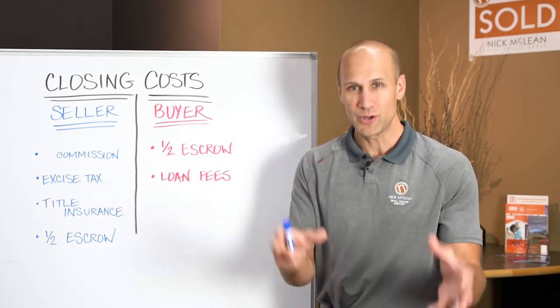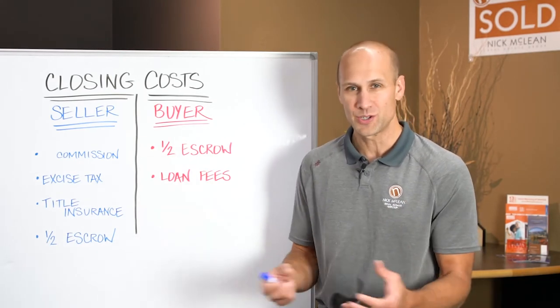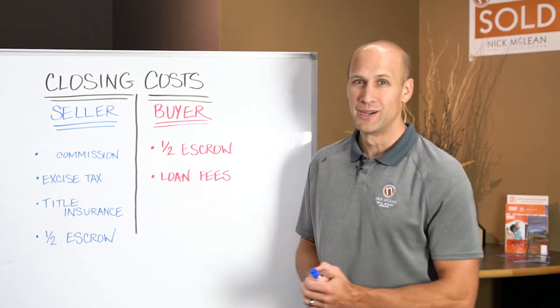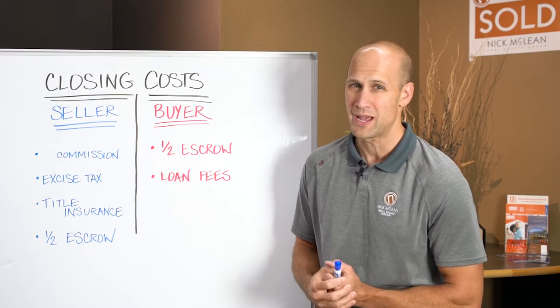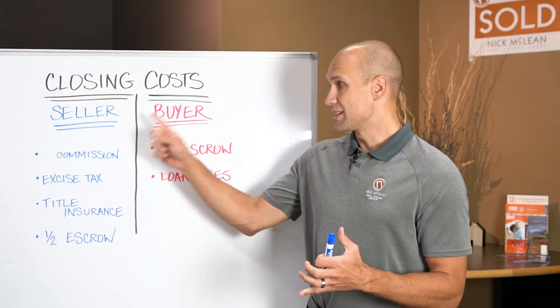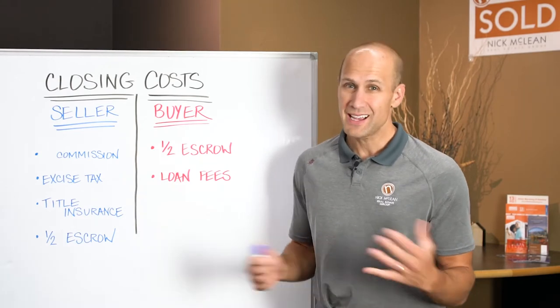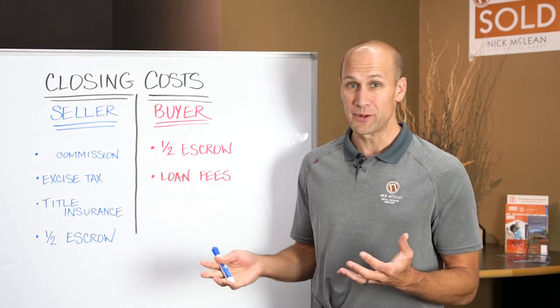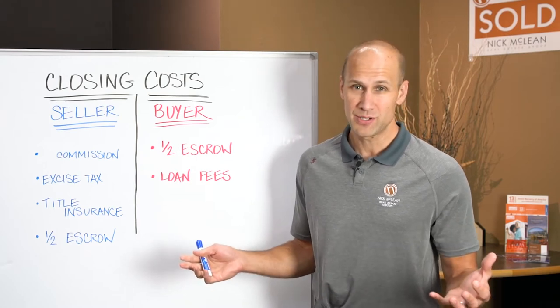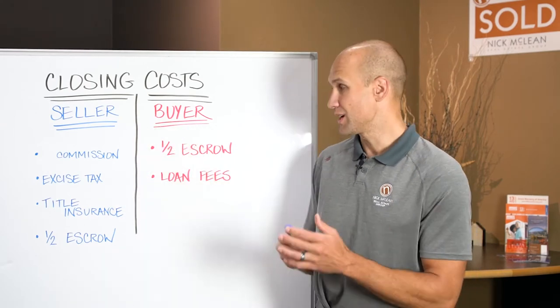The buyer's agent brings the buyer to your home, shows the home, writes a contract, and helps represent them. So you actually help pay for the broker on the other side — we shot a video on that, so check that one out about commissions and who gets what. The seller also pays excise tax, which goes to the state and county. It's also known as a transfer tax in some other states. That's part of the seller's closing costs.